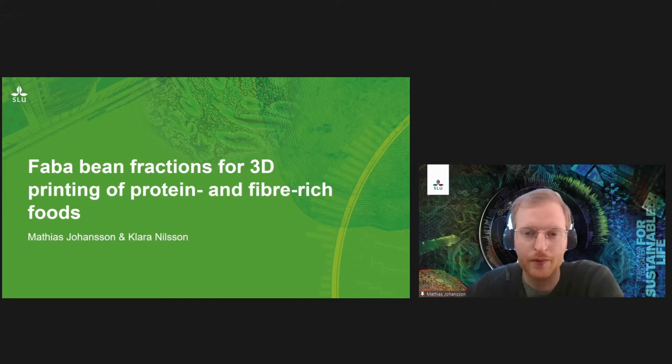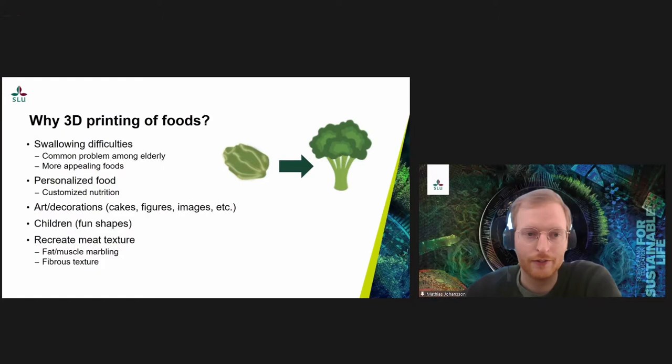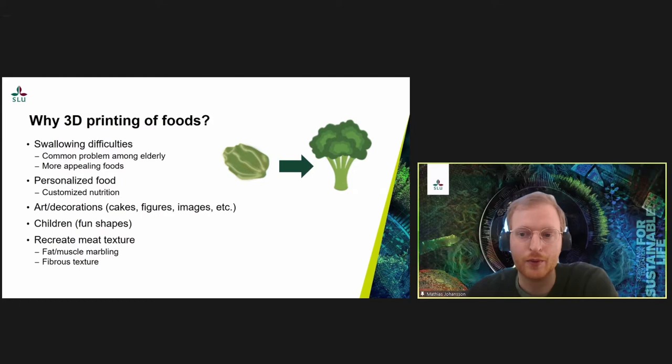Before we dive into the results of our own project, we thought it would be nice to start off with a brief introduction of 3D printing of foods and why it has gotten quite some interest in recent years in the food industry and food science. One of the major reasons why people work with food 3D printing today is to create more appealing foods for different target groups, including people with swallowing difficulties, which is a very common problem among the elderly.